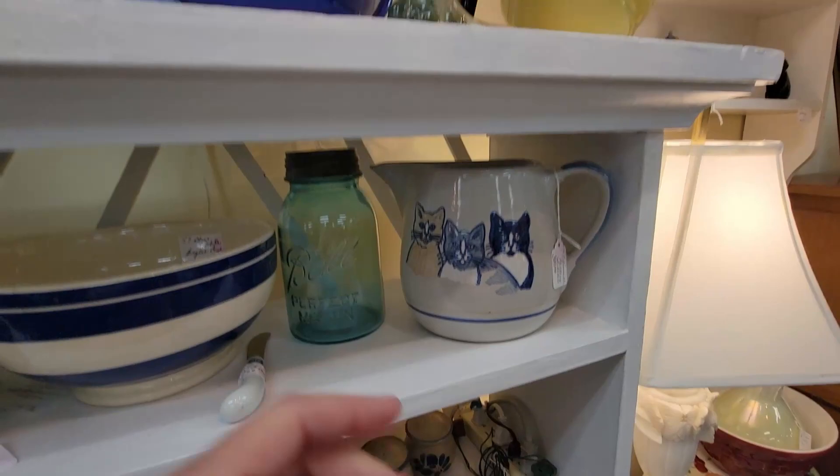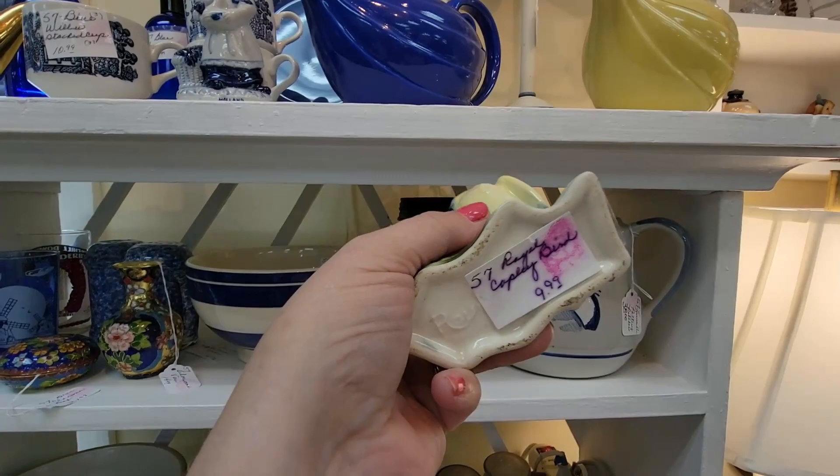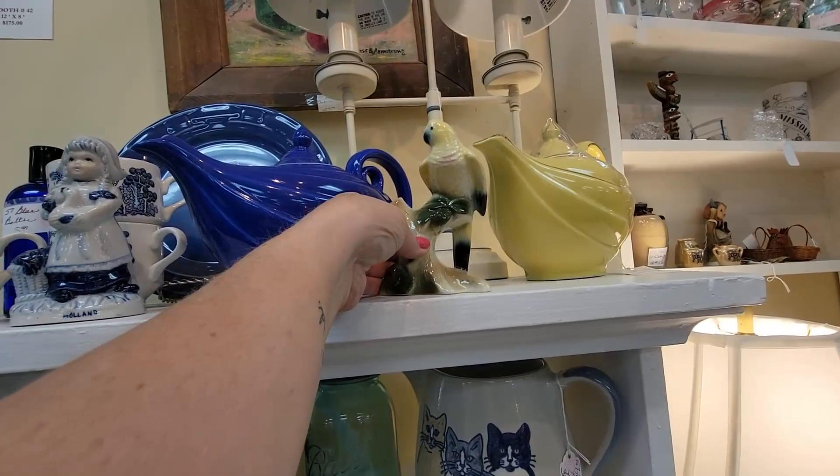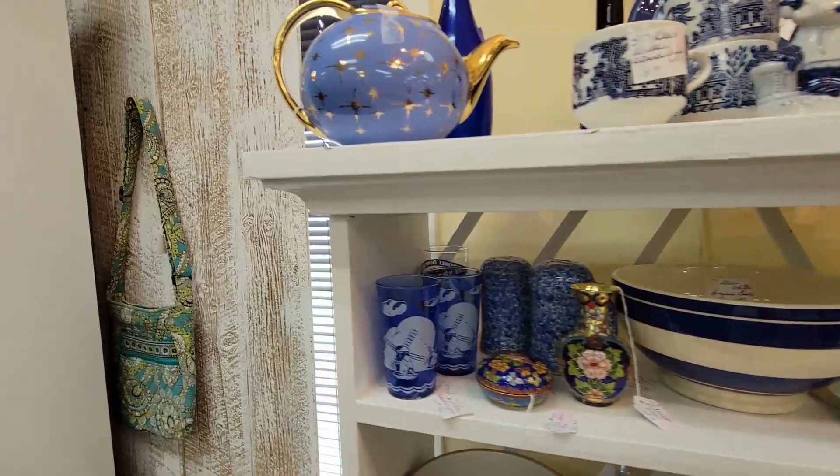Kitty cats — those are cute. Oh, this is pretty too. I'm very drawn to birds lately. This is Royal Copley — it's signed Royal Copley. It's $9.99. It does have a chip right there. Beautiful piece. I'm going to leave it for $9.99, but very pretty Royal Copley bird.